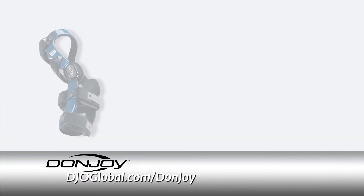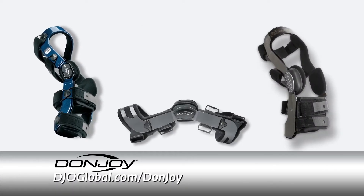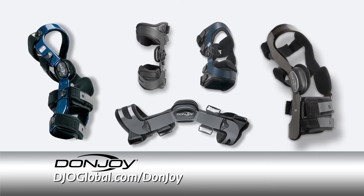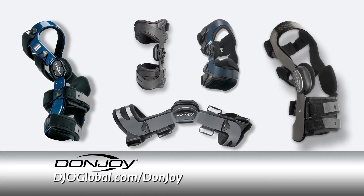In many cases, a knee brace is recommended for joint stabilization, knee alignment correction, and pain relief. If you're suffering from knee OA, DonJoy, a leading global provider of high-quality orthopedic devices, has a range of braces and sleeves that can help support your knee, relieve your symptoms, and slow the degenerative process.